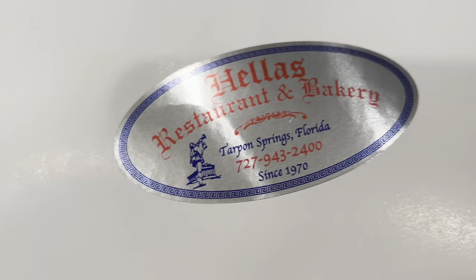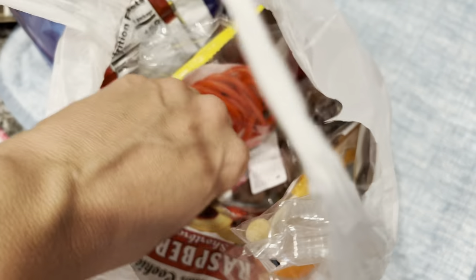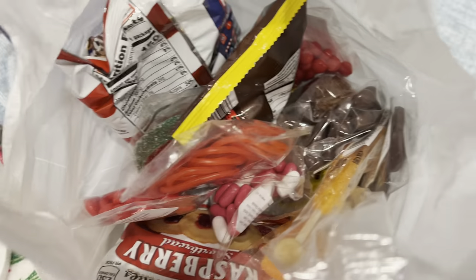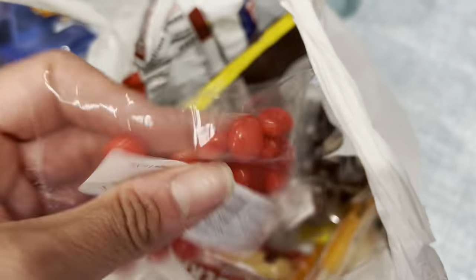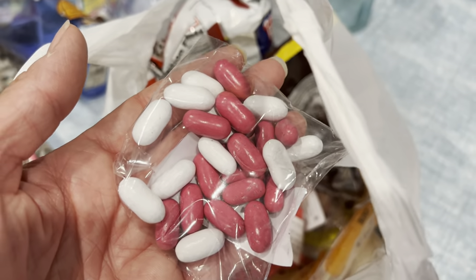If you're ever in Tarpon Springs, it's Hellas Restaurant and Bakery. We also got a bunch of snacks for our desks at the Candy Barrel. I got Hubs some espresso beans — well, he ended up paying for those himself. I got Good and Plenty — I think those are an acquired taste. I got a couple of rock candies too. This would be nice for my dentist.